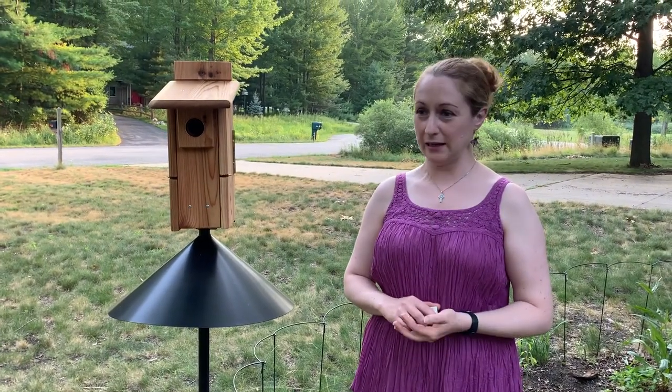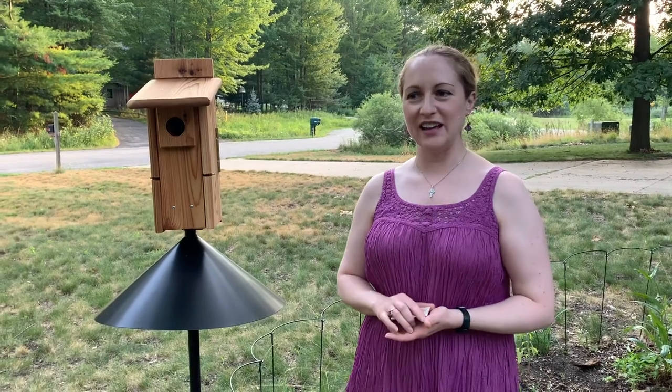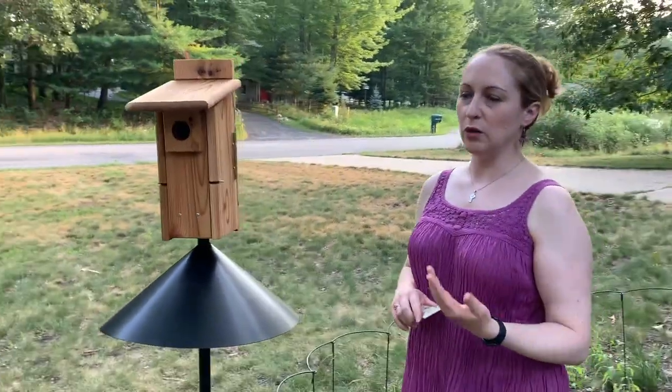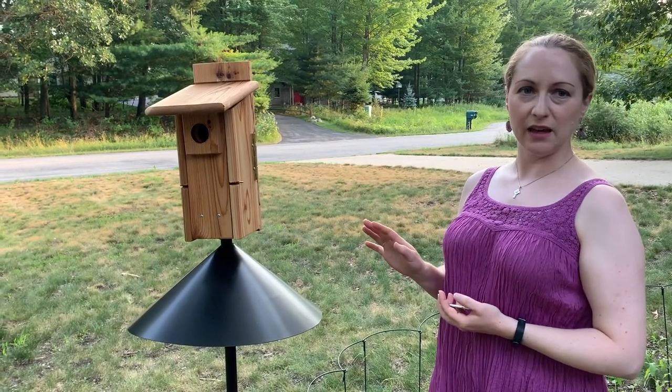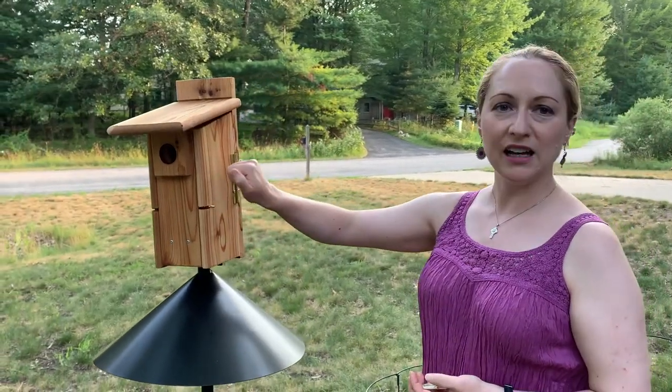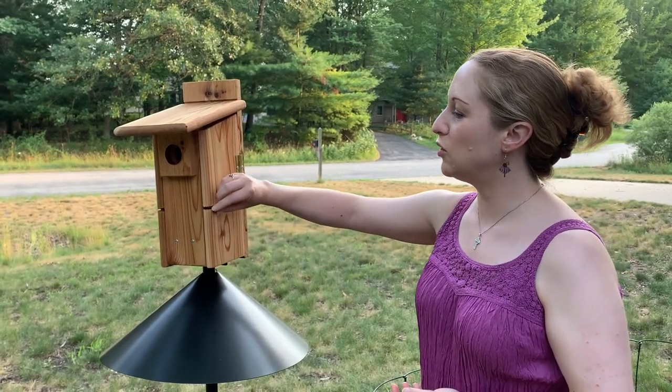When approaching a nest box, it's always good to watch it first — see if you can tell what kind of birds, if any, are coming and going, and also see if there are things like wasps coming in and out. You can make an informed choice about how to approach it, wearing gloves and that sort of thing. It's important to approach from the side of the box. You want to make noise — you can whistle, you can talk — and then before opening anything, make sure you stand to the side and clear of the entrance hole.